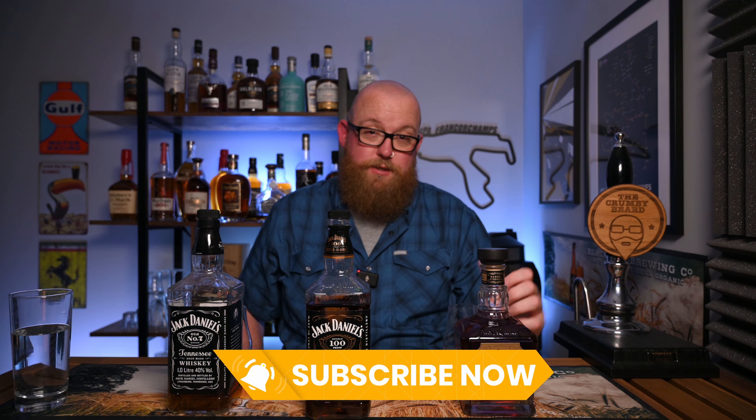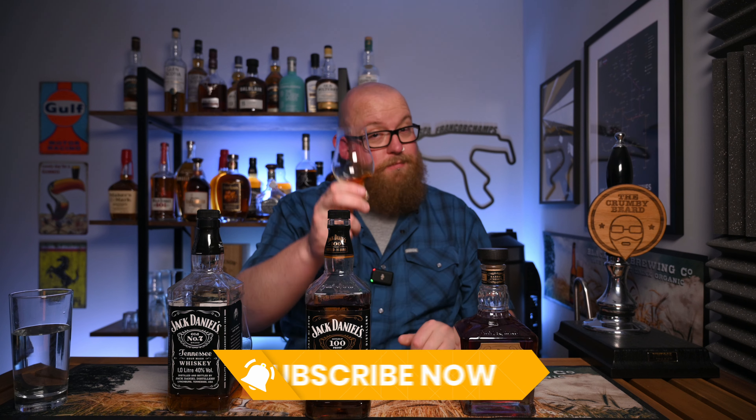That's really everything. As always, thank you very much for watching. If you enjoyed this video please like it, subscribe if you haven't already, and I'll catch you next time. Cheers.